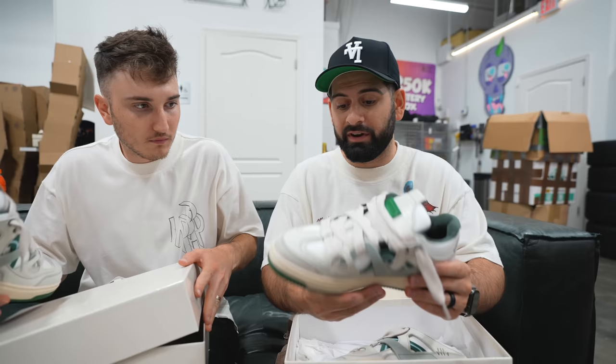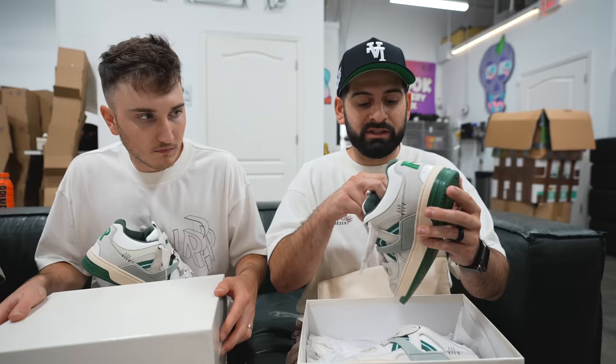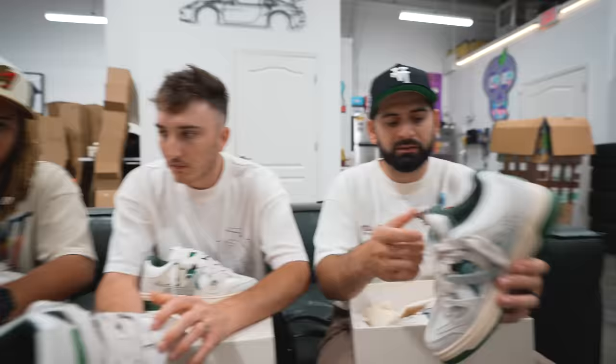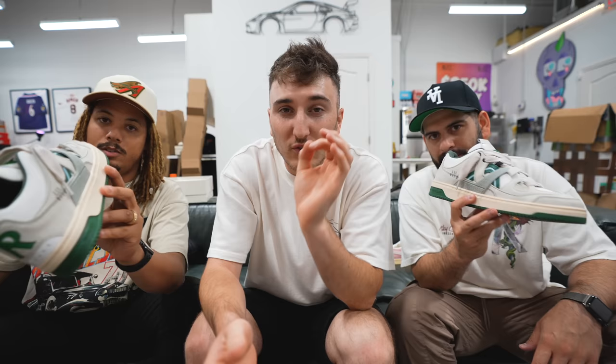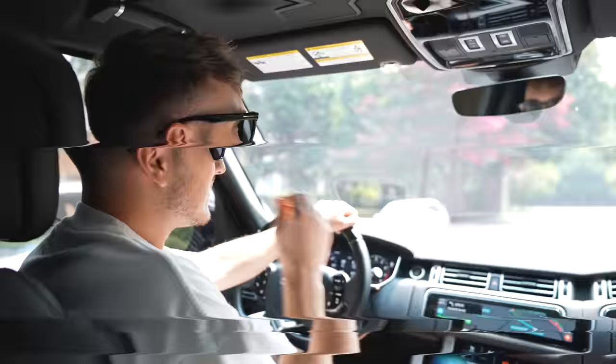I've worn a pair before and I love this colorway — it's a subtle green, very wearable. The pairs are numbered too — only 300 total. I love the forest green paired with the vintage egg-white off-white midsole giving it a vintage look. They drop on StockX July 24th and on Represent's website on the 26th. Don't miss out — thank you Represent for sponsoring this video.